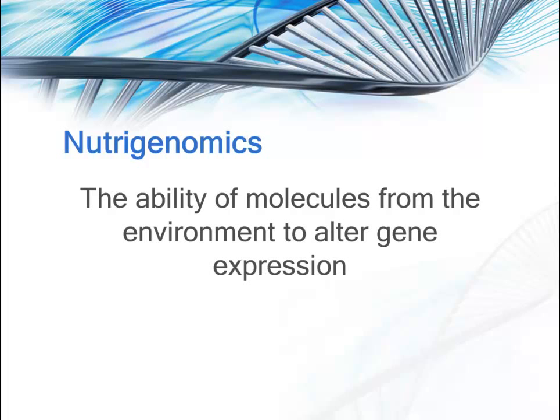Nutrigenomics pertains to the ability of molecules from the environment to alter gene expression. Nutrigenomics essentially works in the opposite direction from nutrigenetics. It's about the environment's influence on the individual's genome, whereas nutrigenetics is the individual's genome influencing how well that person will survive and thrive in a particular environment.